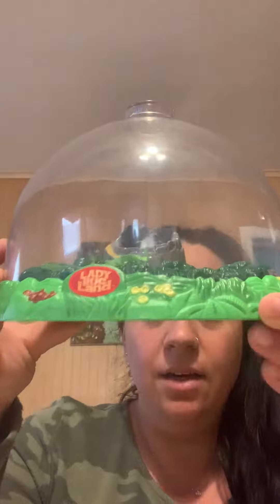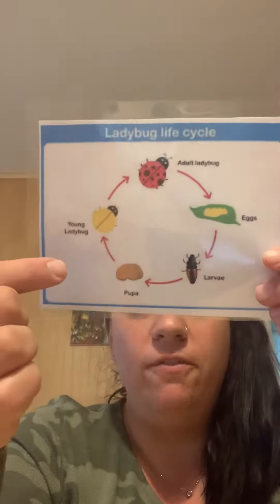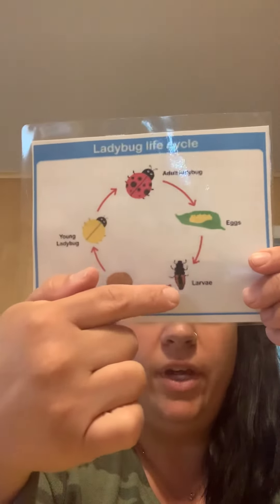I also have — these are a little bit harder to see — in here some ladybugs. They don't look like ladybugs right now. Right now they look like black spots. See them right there on the paper? We're going to keep an eye on them too and see what happens as they transform. Right now they're in the larvae stage.